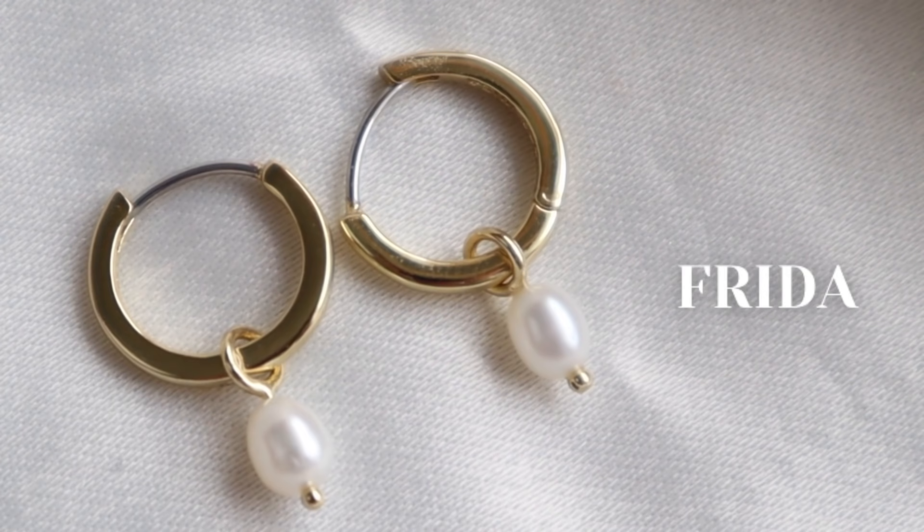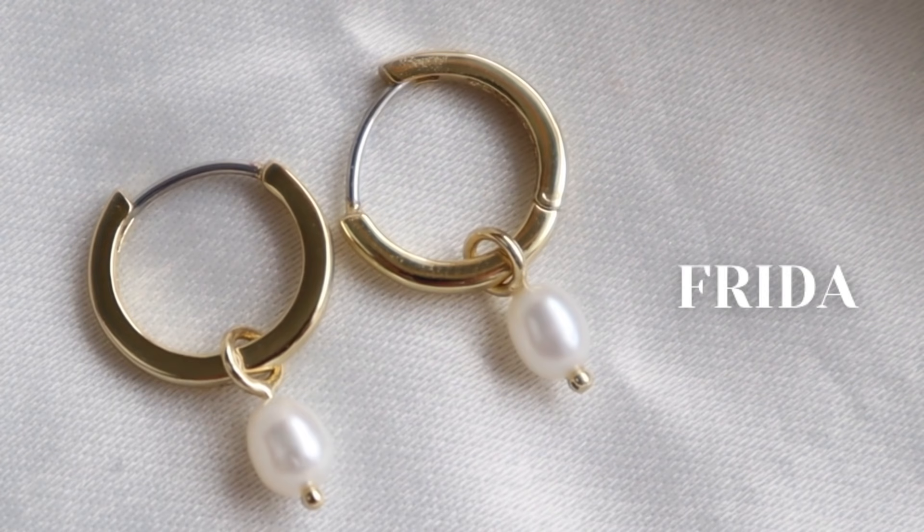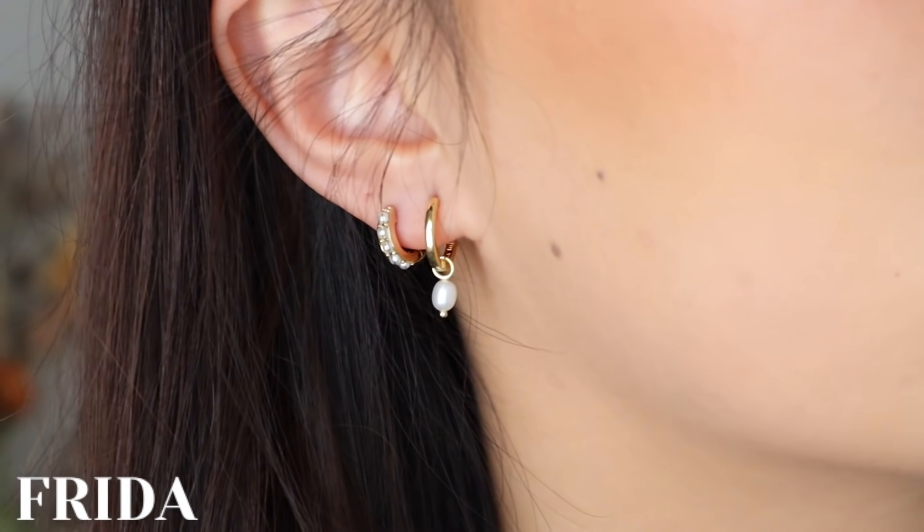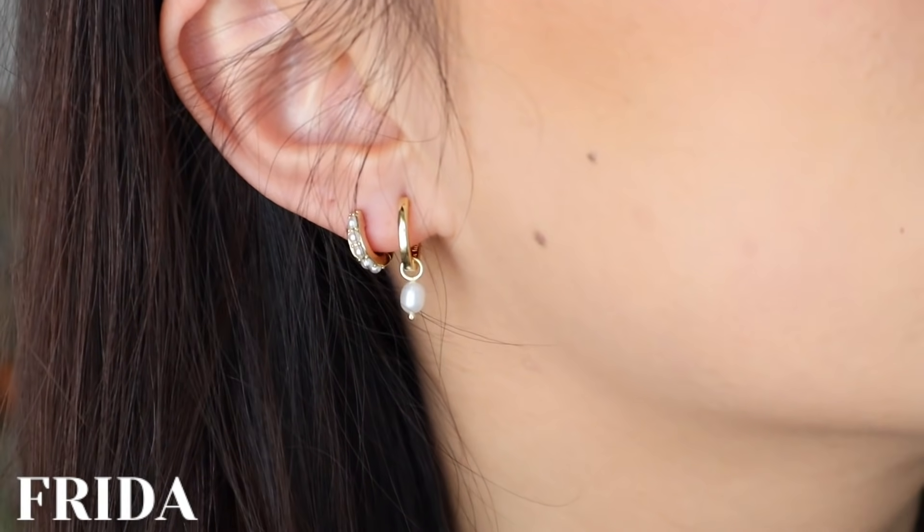I absolutely love the brand. I love what they stand for. I love their pieces. I feel like there's just something for everyone, no matter your style. So I picked out three earrings to share with you. I'm wearing two currently. The first one is in my first piercing — this one is called the Frida hoop. It's a gold mini hoop with a little pearl pendant on it.